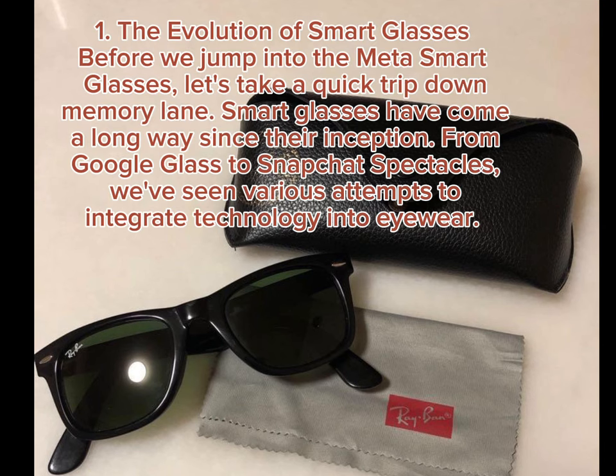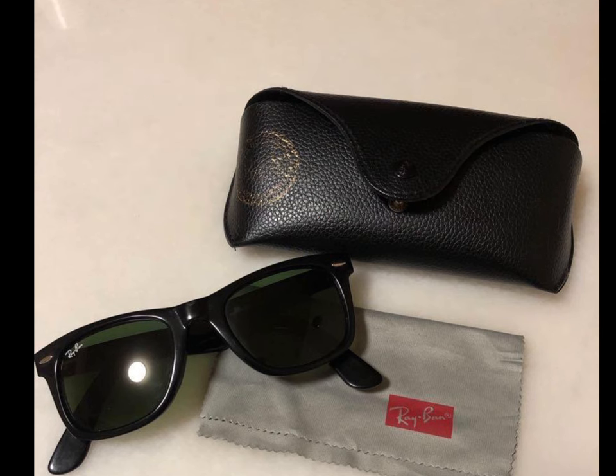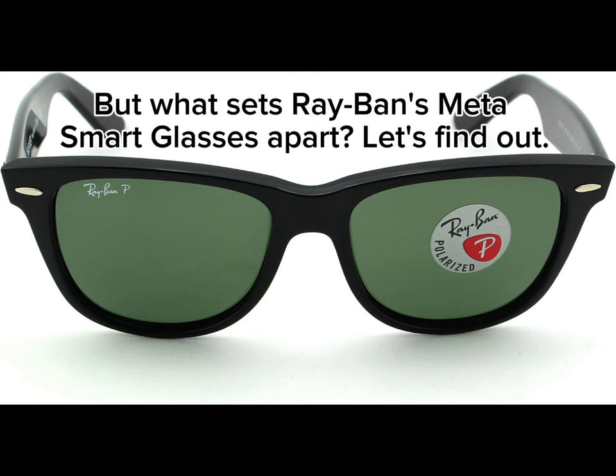1. The Evolution of Smart Glasses. Before we jump into the Meta Smart Glasses, let's take a quick trip down memory lane. Smart glasses have come a long way since their inception — from Google Glass to Snapchat Spectacles, we've seen various attempts to integrate technology into eyewear. But what sets Ray-Ban's Meta Smart Glasses apart? Let's find out.